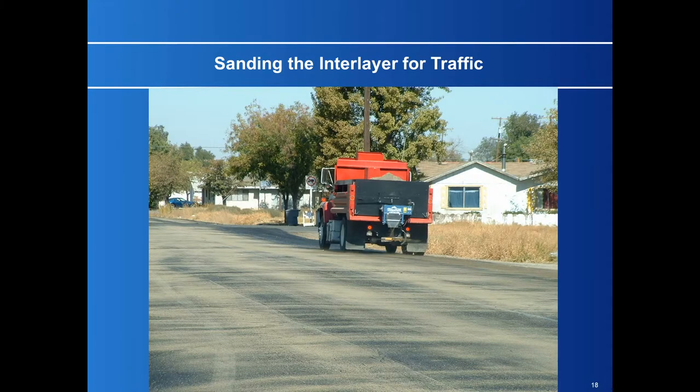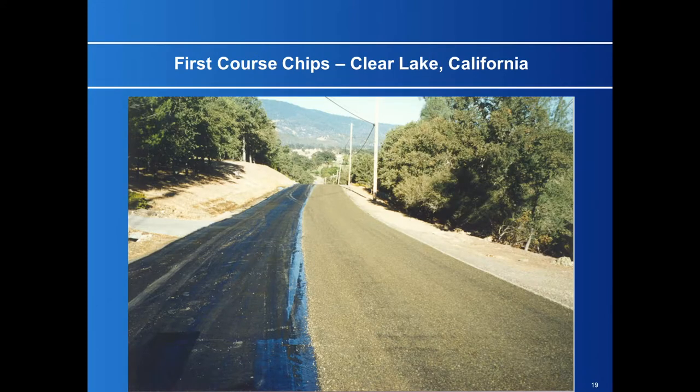If you're placing the chip seal the same day as the interlayer, you'll probably need to sand it to blot and absorb the excess binder that comes to the top. Here's the first course of chips going down at Creedate, California. You'll notice a strip of oil down the edge — any good chip seal contractor knows to leave a strip of oil to tie the two layers of chips together. Otherwise, you risk oiling over unadhered chips, which will fail down the road.